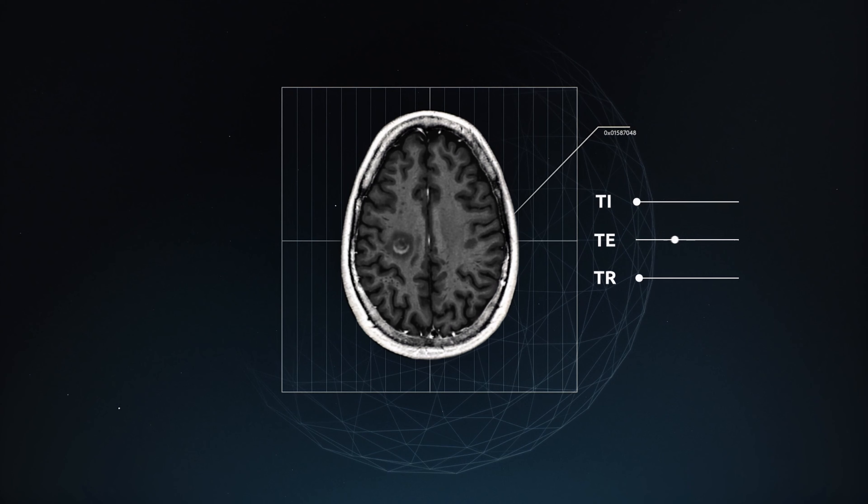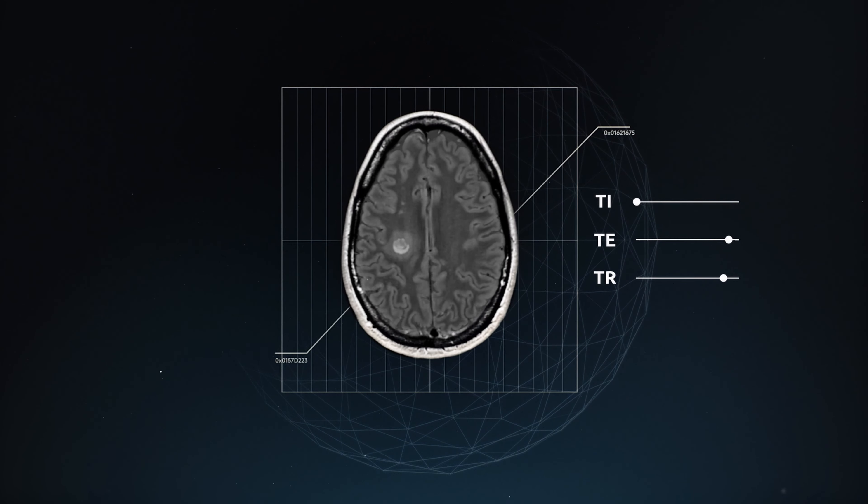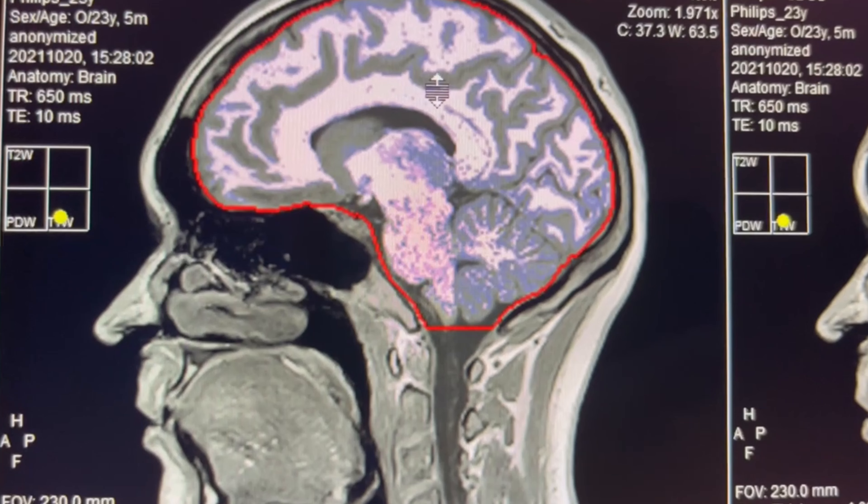For us right now, the best part of SciMRI's offering is the great throughput achievement that we're able to achieve with using the sequence. We're able to get all the tissue weightings at once, which for us was a game changer. It sped us up significantly — almost 25%. In addition to that, we get the bonus of the quantitative imaging.